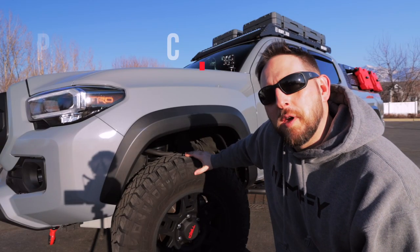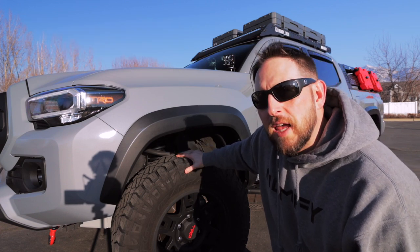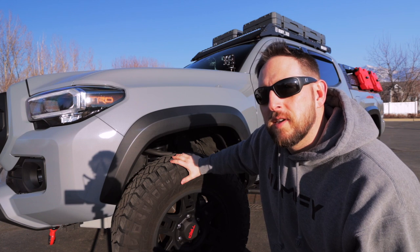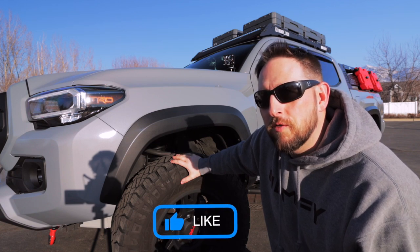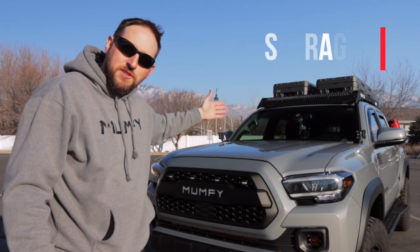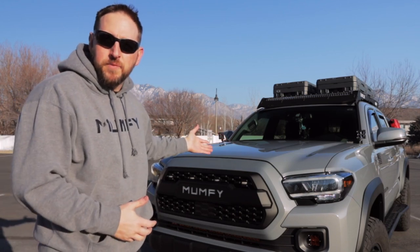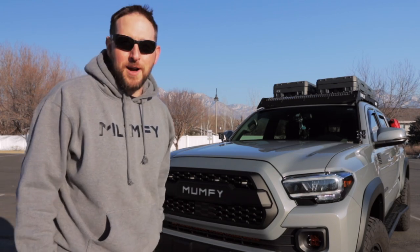Another pro is definitely going to be performance. Performance doesn't necessarily tie specifically just to suspension, but that is definitely a part of it, along with wheels and tires. It also comes into play with tunes and engine tuning, just to give you that right shift point you're looking for, and maybe eek out just a little bit more power to the engine. The next pro would have to come in the form of added storage — whether that be adding cases to the roof rack, a deck system in the bed, or even more carry options on a bed rack. It allows you to carry more things for the activities that you want to take part in.